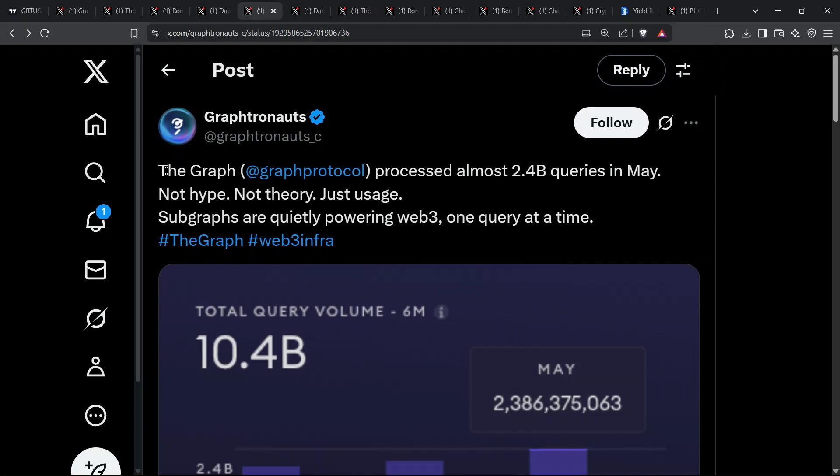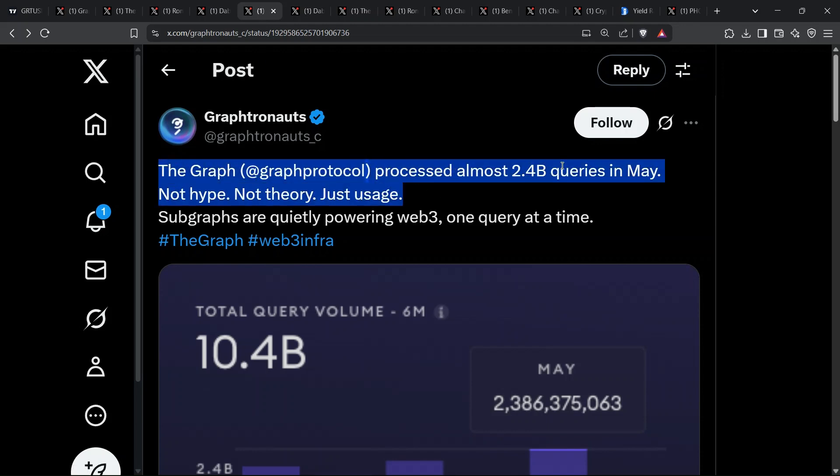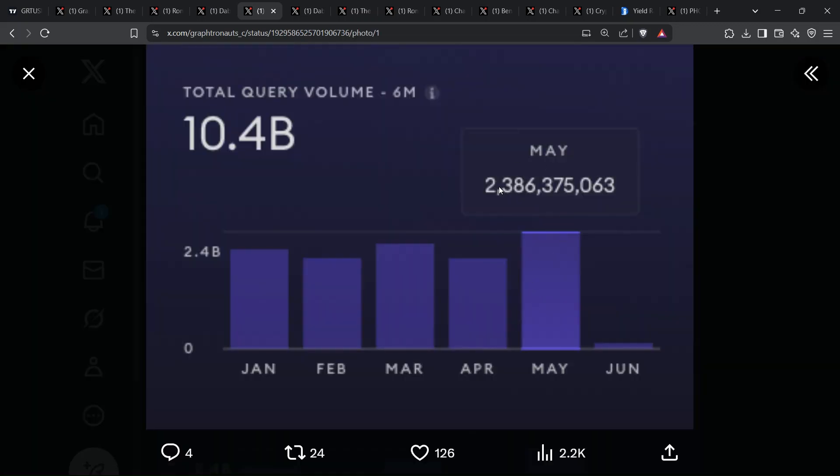Pull up the May bar and you'll see 2.3 billion requests slamming the graph's decentralized indexers. That pushes the six-month rolling total above $10 billion. Each query represents a decentralized app call, a dashboard refresh, or a DeFi position check. Real people, real capital.